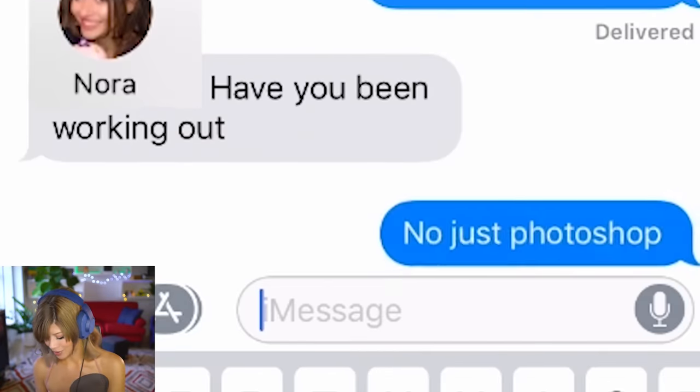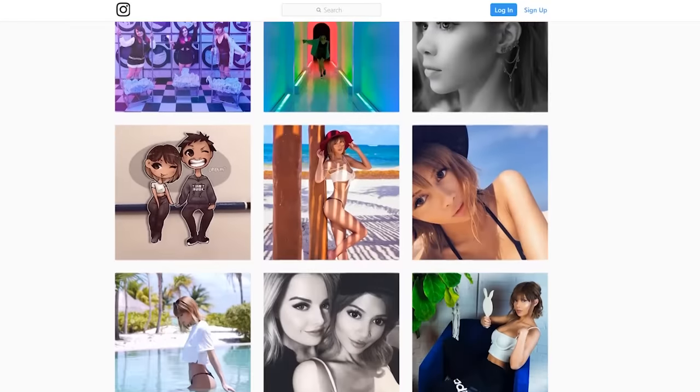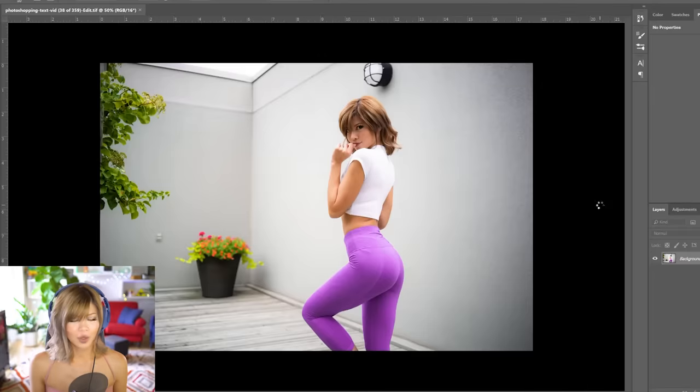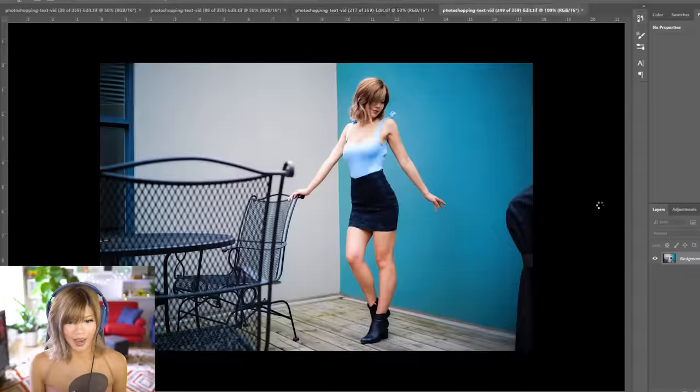Have you been working out? No, just Photoshop. Happy day! I really like posting photos on Instagram, but my boyfriend Terry does all the editing because I tend to want to do things to my photos that he doesn't approve of — like making my butt look a little bit better, which he won't do. So today I'm going to edit my photos little by little until he notices.